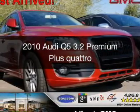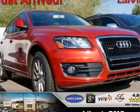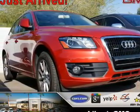This is a used 2010 Audi Q5. It's powered by all-wheel drive, a six-cylinder engine, and a six-speed automatic transmission.